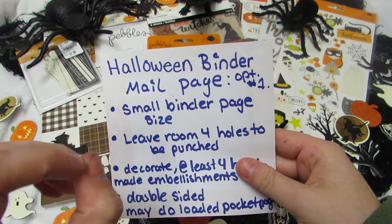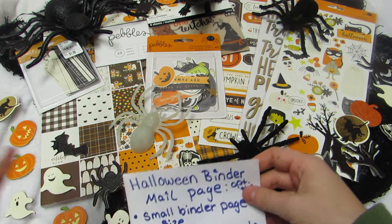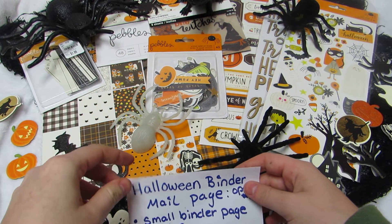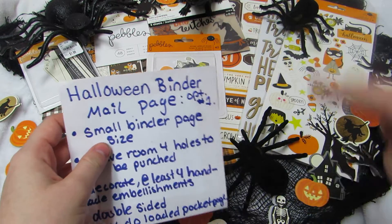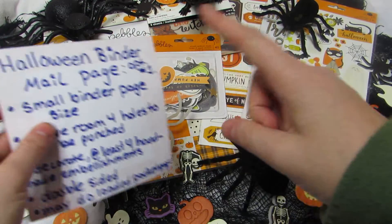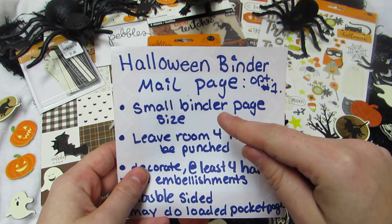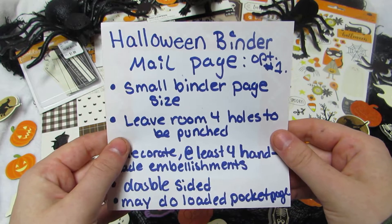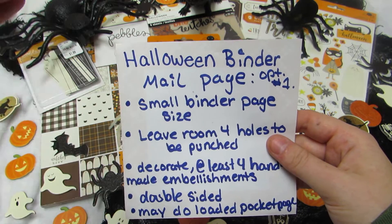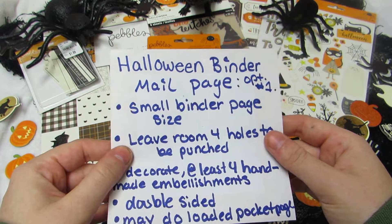Option one is a Halloween binder mail page — just one small binder mail page. The exact size to fit a one-inch binder will be in the description box below since I forgot to measure it beforehand. Do not pre-punch the holes — just leave room on the left side so I can punch them and put the page in my own binders.